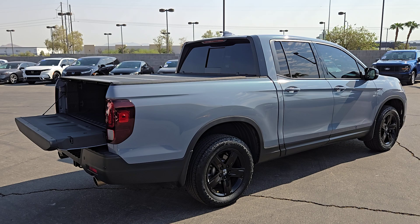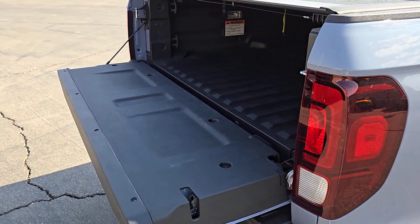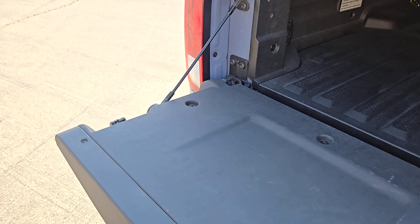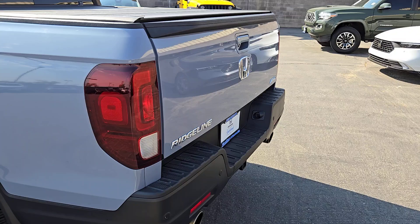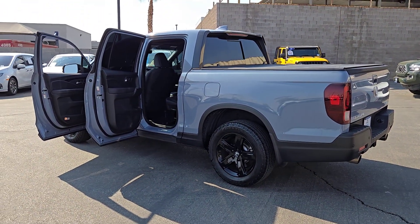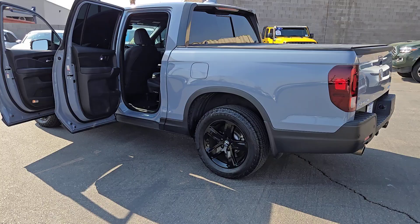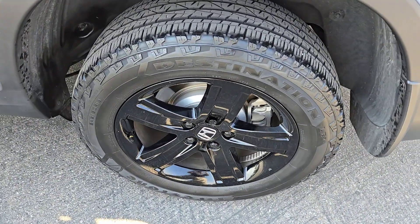With an upscale feel and ingenious solutions to accommodate your needs, this pickup is ready to take you on adventures in comfort and style. Some of the great options this vehicle comes with include a pre-collision system, navigation system, backup camera, Bluetooth connection, leather-wrapped steering wheel, heated front seats, and blind spot monitor.